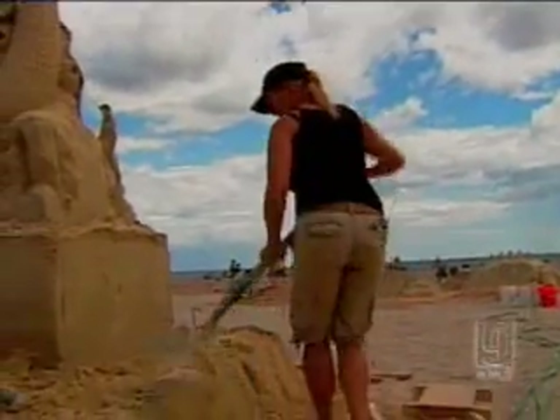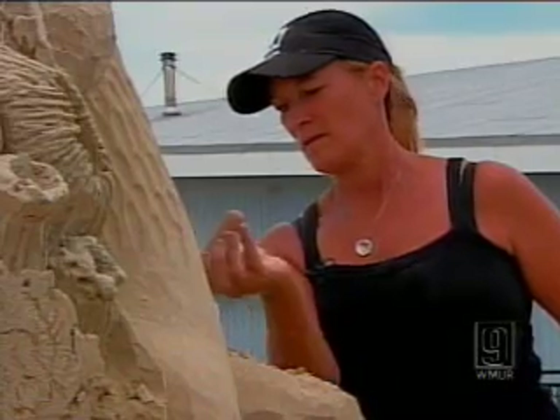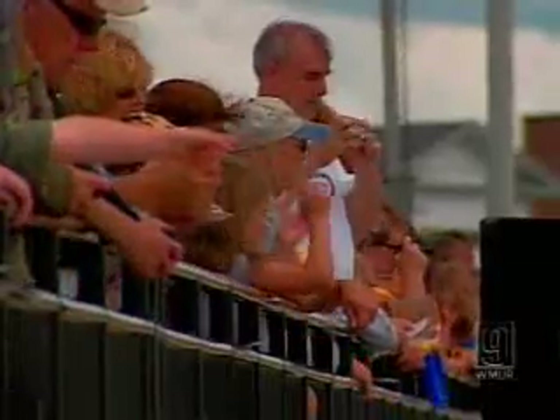Now she travels the globe looking for the perfect sand. She says the best is right here in Hampton, allowing her to create this intricate mermaid. So why waste this great sand on something not difficult? Trading her small business in for a life using these tools, dazzling this crowd — a cool job she considers herself lucky to have.